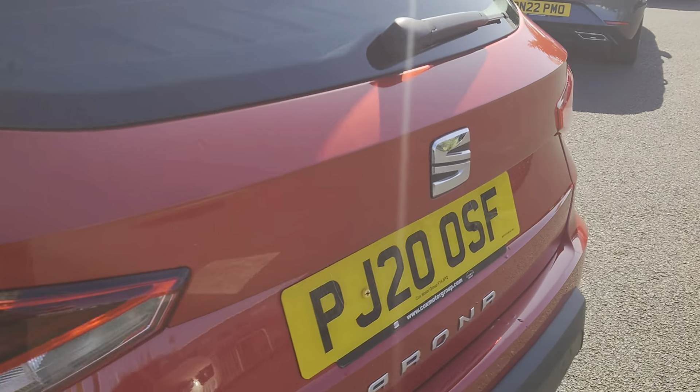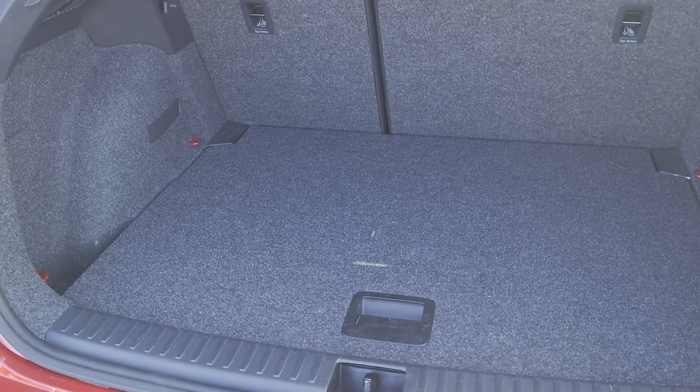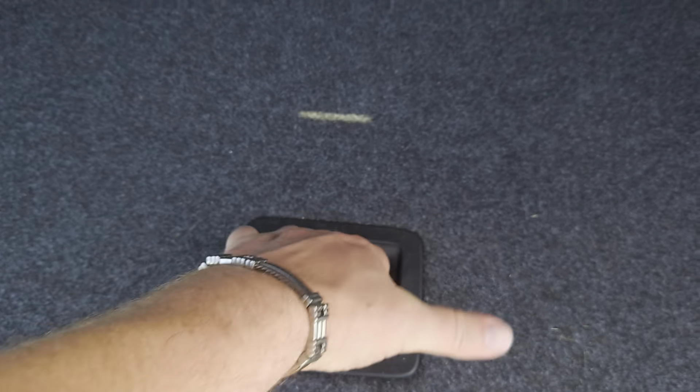Just have a look at the boot while we're here. You've got a drop-level boot — dead easy — so you've got storage underneath. You just lift, pull out and slide under, and then you get your second level for your boot floor. There's a 60/40 split on the back seats.